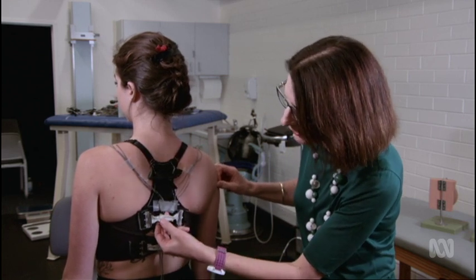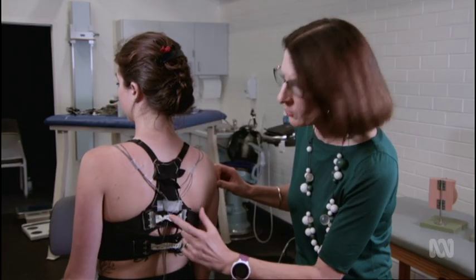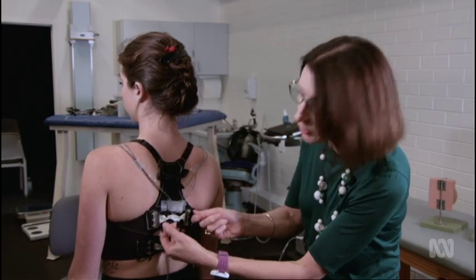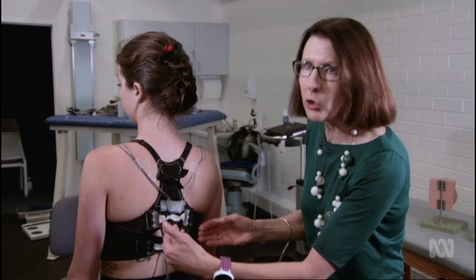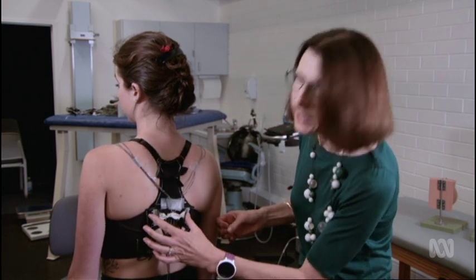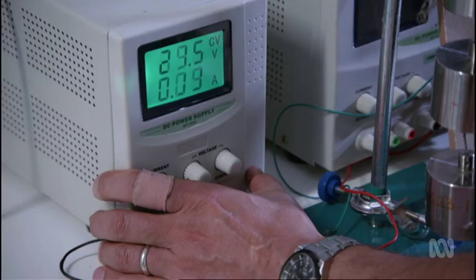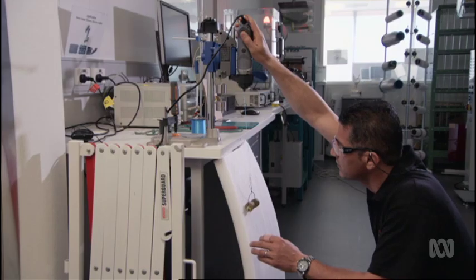When the sensor sends a signal, these artificial muscles contract to pull the bra in and increase the compression on the breasts. They could be placed anywhere — and they are 100 times stronger than human muscle — and they are made from fishing line.